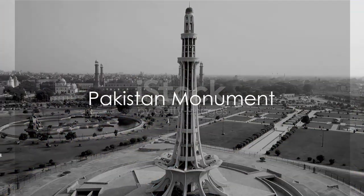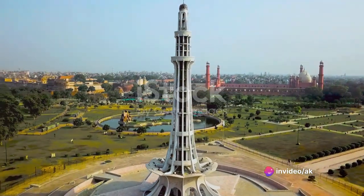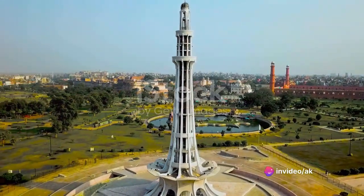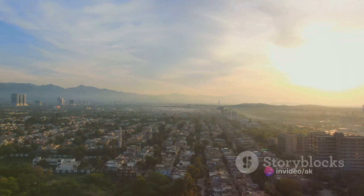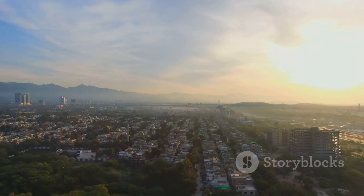We then move to the Pakistan Monument, a symbol of national unity. This blossoming flower-shaped structure is surrounded by beautifully landscaped gardens, offering an ideal setting for a leisurely stroll while learning about Pakistan's history through various exhibits.